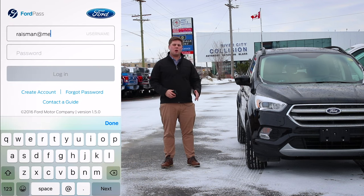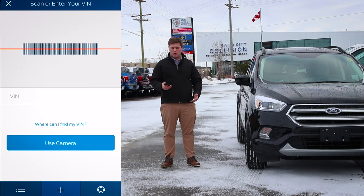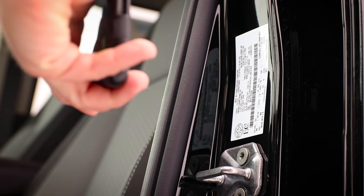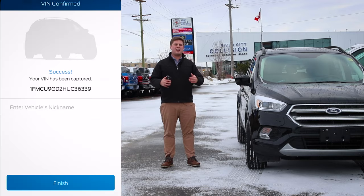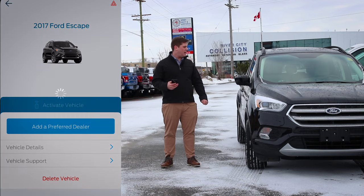So once you're all ready to go, you go to My Vehicles, Add Vehicle, and then it's going to ask you for your VIN number. What you can do is enter it manually or use your camera to scan your VIN code, which is located on the inside of your door. Once you get it scanned, it'll ask you to assign your vehicle to your account.